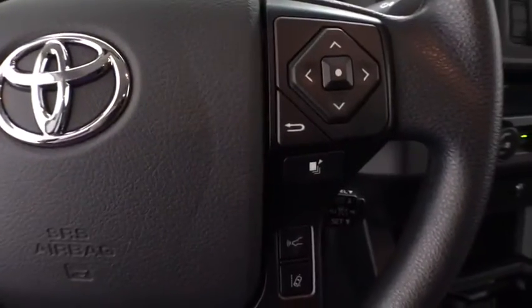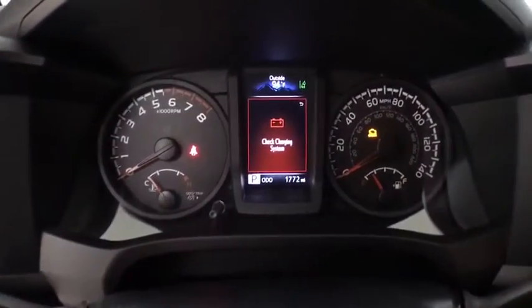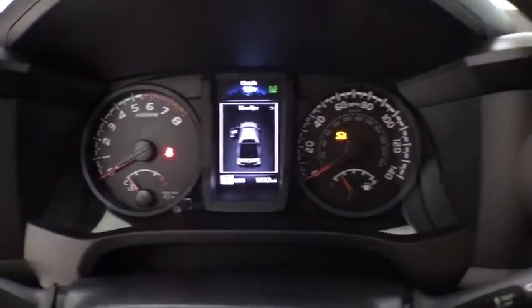Tachometer, panic alarm, daytime running lamps, chrome rear bumper, front reading lamps, tilt steering wheel, front bucket seats, steel wheels.